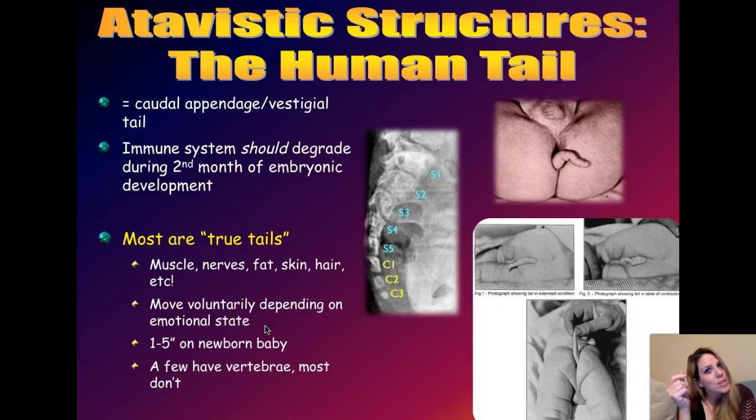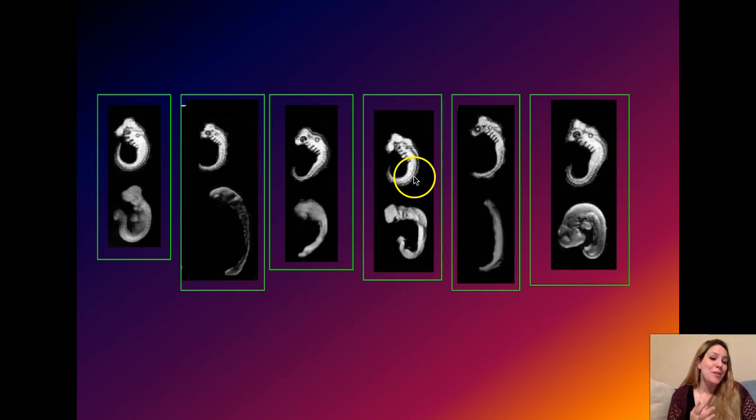We have talked about comparative morphology and atavistic and vestigial structures. We're now going to look at pieces of evidence for macroevolution from embryology, and that is the topic of the next segment.